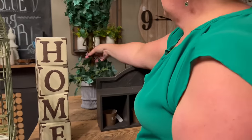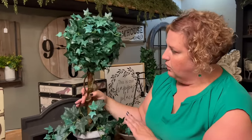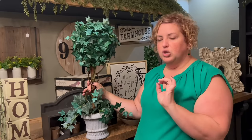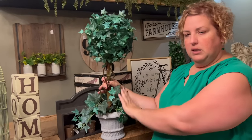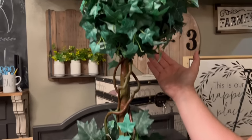Hiding behind it is another topiary — a little different this time. I look at these and always think how stately they look next to a door. If you have a cute little chair with a throw over it and this guy next to it, that sounds so super cozy.